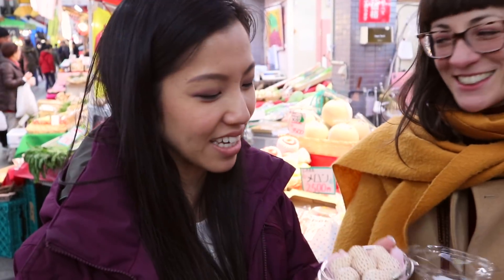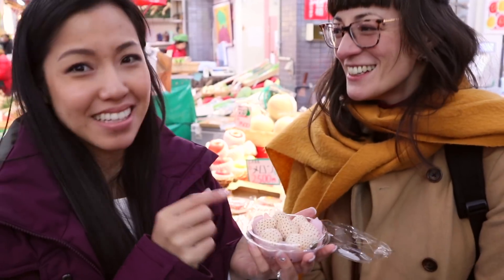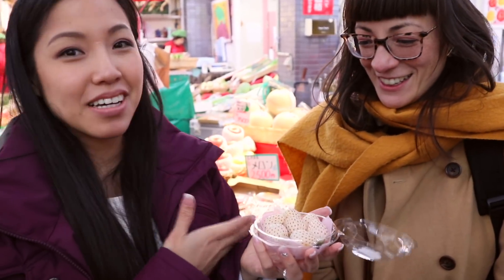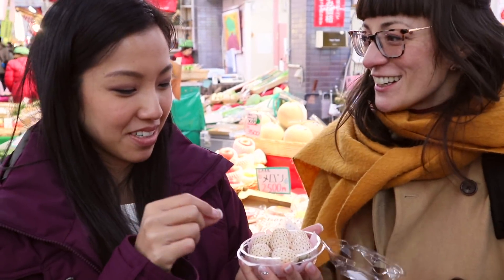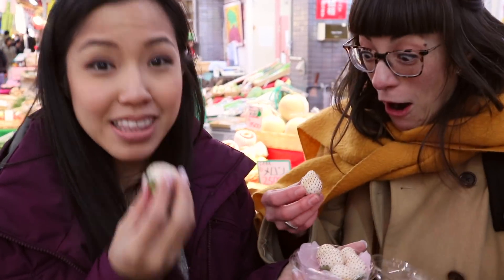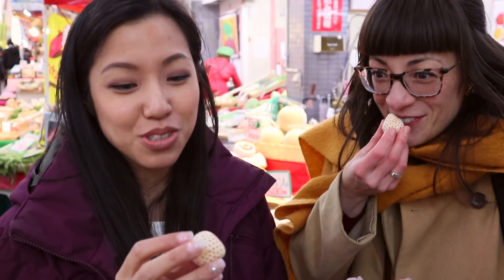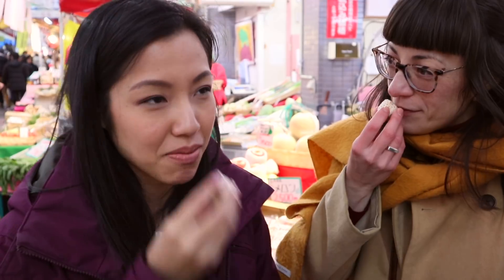We just got white strawberries and they're incredibly expensive — this whole thing is a thousand yen or ten US dollars, and these are the smaller cheaper option. Hannah's never tried one and I've never tried one either. They're grown in Nara, which is where I used to live, so I'm very excited. They smell so good — like strawberry candy, like there's been artificial strawberry flavoring injected into them.